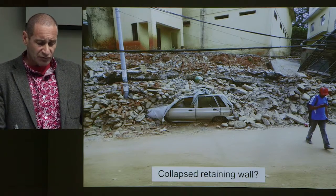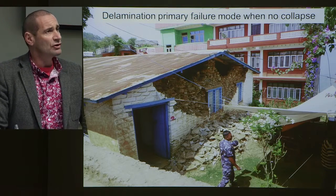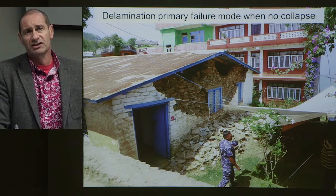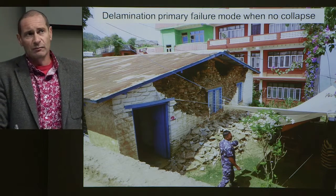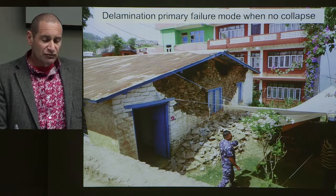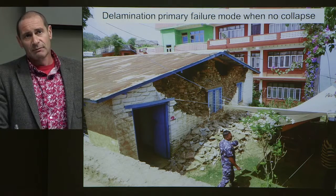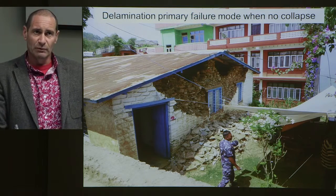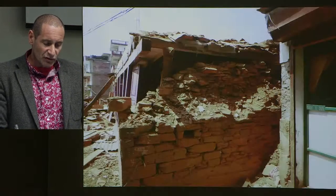This is a collapsed retaining wall — you can see just the round boulders that were used. Where there wasn't total collapse, the primary concern with stone masonry construction is delamination, the same as seen all over the world. We saw plenty of examples of this in Christchurch. The real issue here is how to build this form of construction back better, because in rural Nepal there are massive numbers of homeless people and these are the building materials they have at hand.